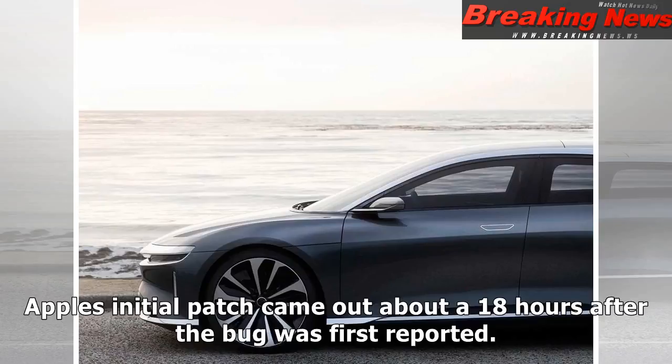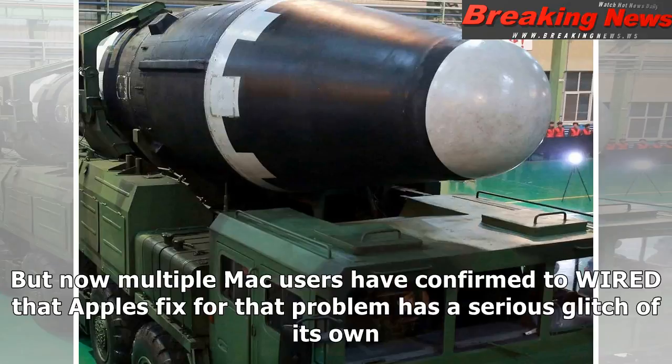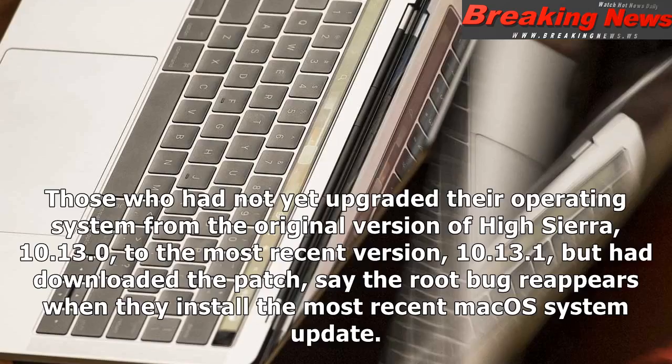Apple's initial patch came out about 18 hours after the bug was first reported. But now multiple Mac users have confirmed to Wired that Apple's fix has a serious glitch of its own. Those who had not yet upgraded their operating system from the original version of High Sierra, 10.13.0, to the most recent version, 10.13.1, but had downloaded the patch, say the root bug reappears when they install the most recent Mac OS system update.